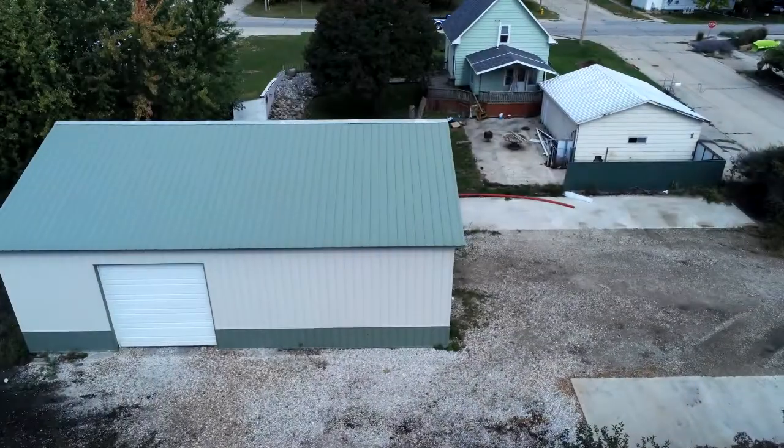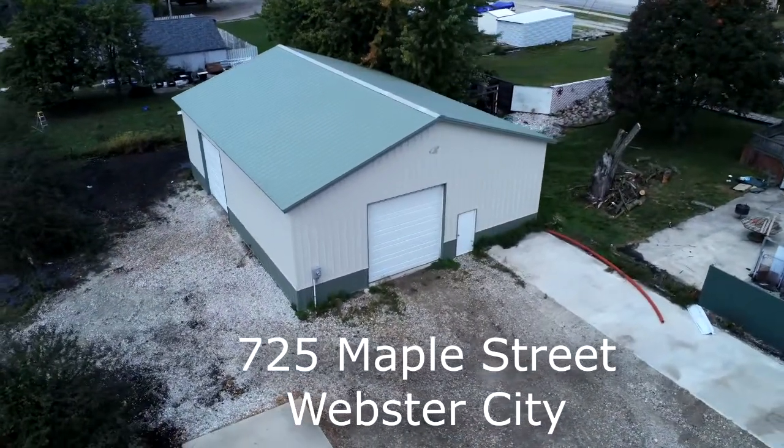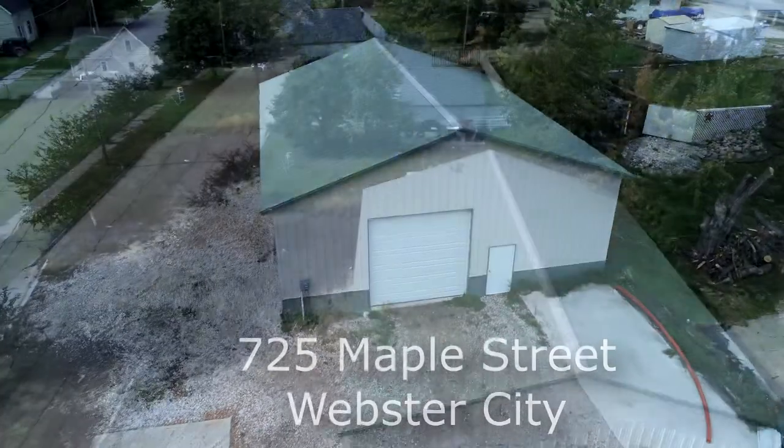Kurt Brothers Storage is growing to meet your needs. We have a new unit at 725 Maple Street in Webster City, on the east side of town, just one block south of 2nd Street.